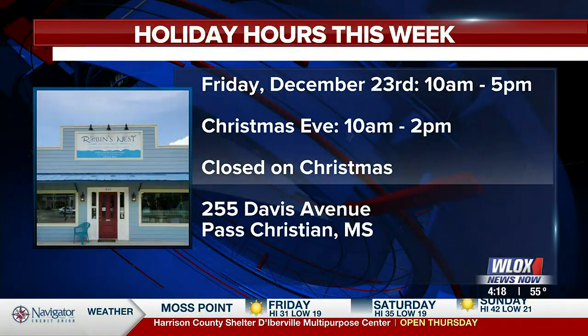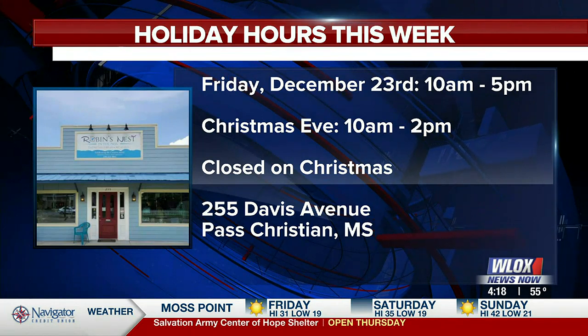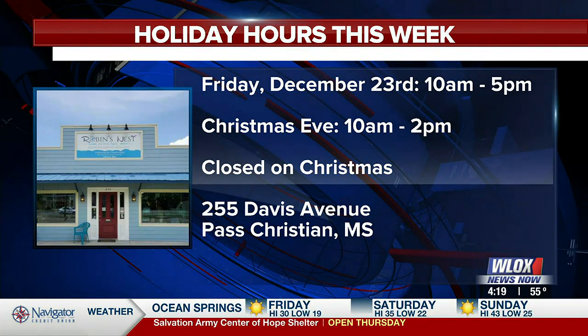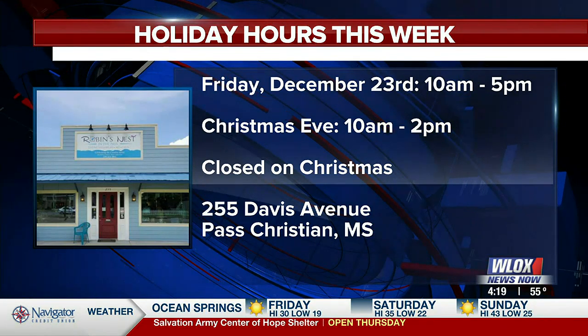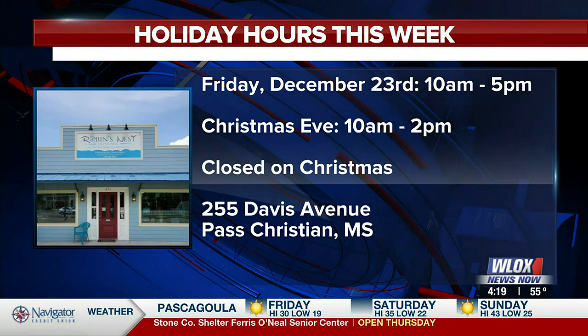Are you expecting a big rush between now and Saturday? We hope so. We're open until 5 o'clock today and tomorrow as well, and then on Christmas Eve Day we'll be open until 2. It's Robin's Nest on Davis Avenue. You can be inspired and pick up some great Christmas gifts. Dorothy, it's always good to see you — thanks so much for being with us.